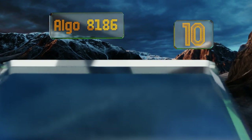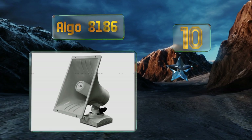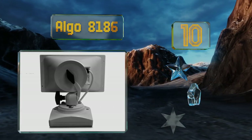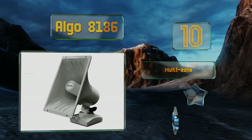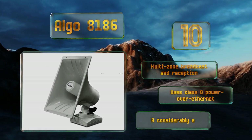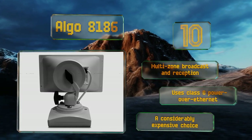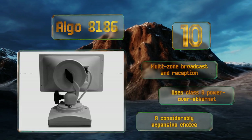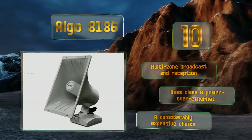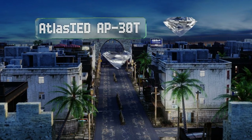Starting off our list at number 10, designed specifically for use within professionally installed systems, the Algo 8186 is as close as you can get to a renowned paging speaker. Its control software allows for extensive customization and it easily mounts to a wall or weatherproof electrical box. It offers multi-zone broadcast and reception and uses Class Zero power over Ethernet. However, it is a considerably expensive choice.